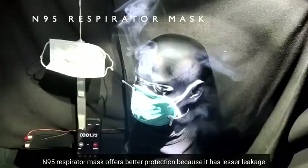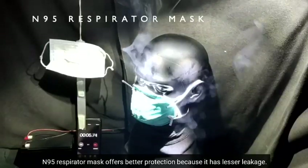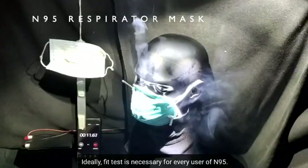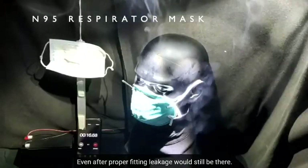The N95 respirator mask offers better protection because it has lesser leakage. It is considered the gold standard for healthcare providers. Ideally, a fit test is necessary for every user of N95. Even after proper fitting, leakage would still be present.